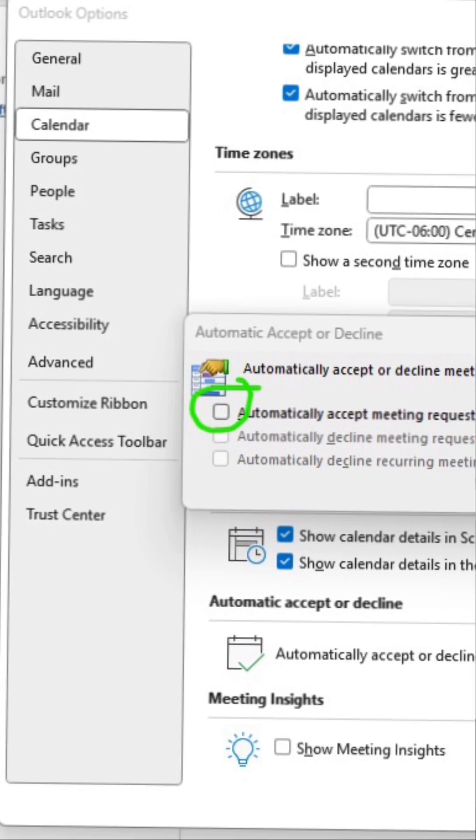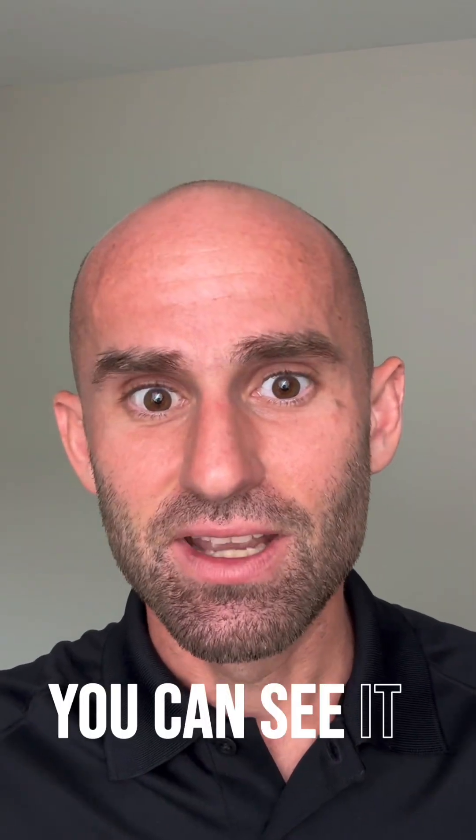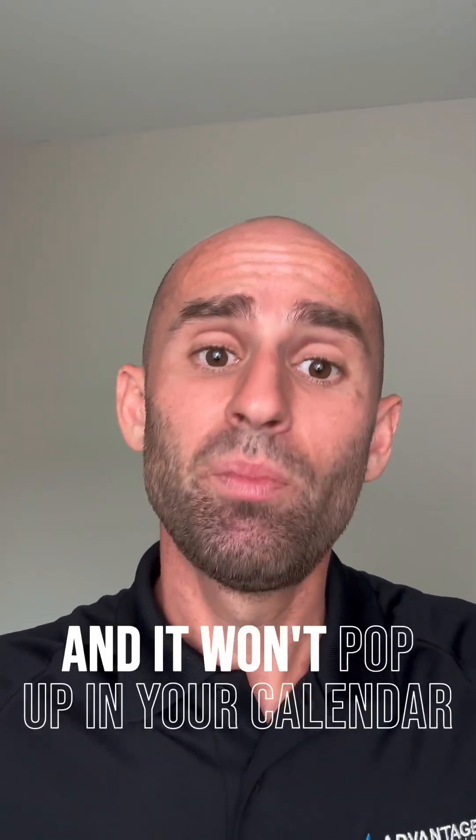If you scroll through the options you'll see calendar sync and you can uncheck the auto-accept invites. You should have about three different things you can check there — make sure they're all unchecked. That way if you get one of these phishing meetings you can see it as an email and simply decline or not respond to it at all, and it won't pop up in your calendar.